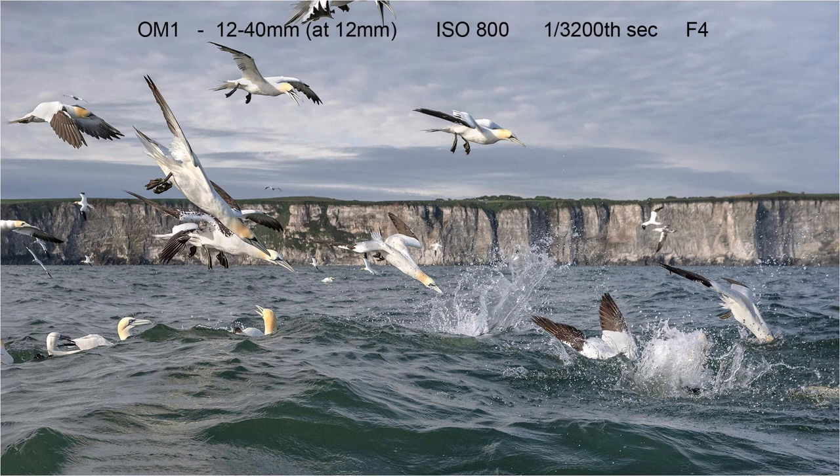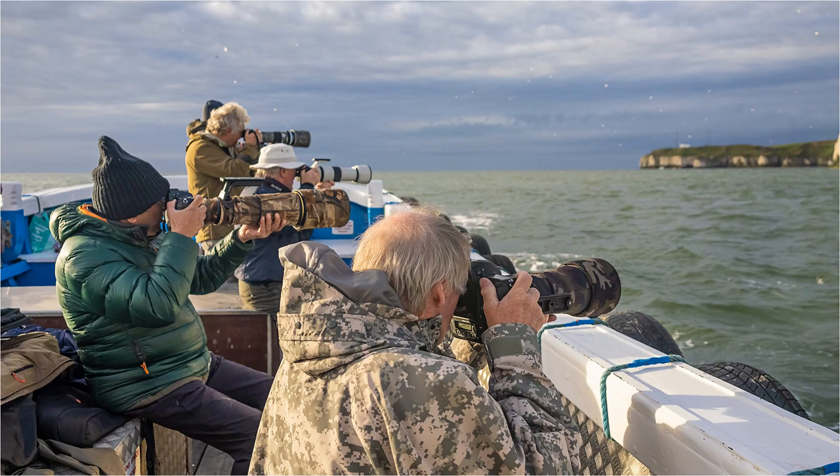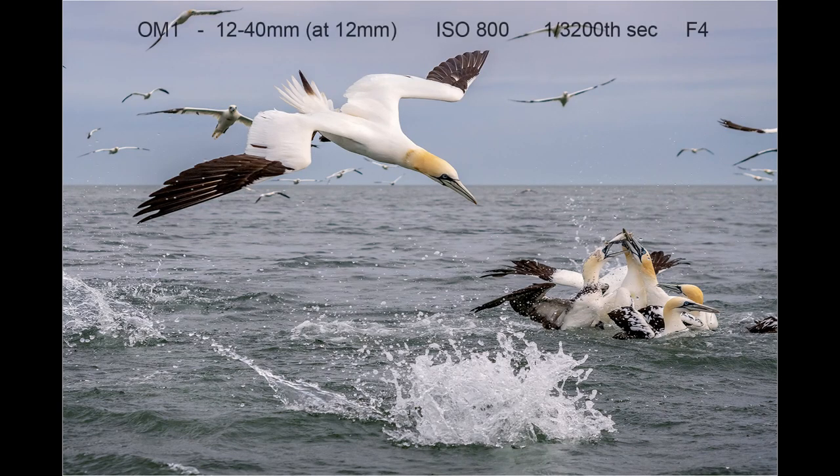One highlight of 2022 was a trip in June to Bridlington to photograph diving gannets — with Mike Lane, Cotty Johnson and four other photographers. For this trip we hired the boat ourselves. Once the chumming session started I took most shots using the 12-40mm lens because the gannets were diving very close to the side of the boat. Having taken hundreds of images it was very difficult to pick out one shot, but this was my favourite.